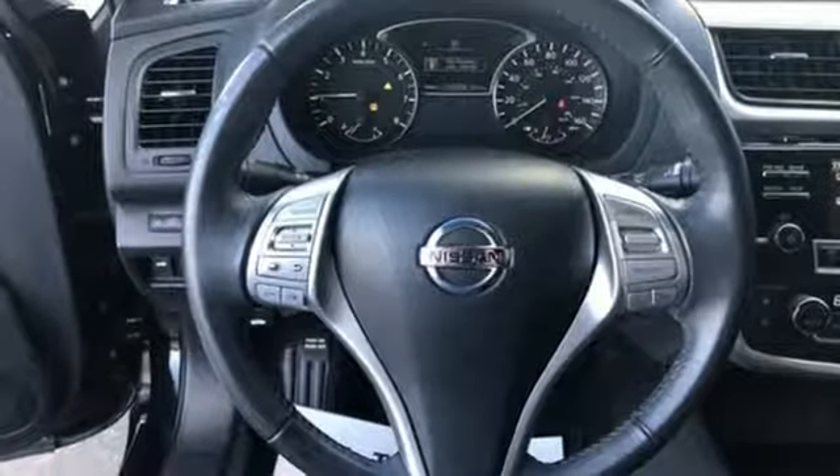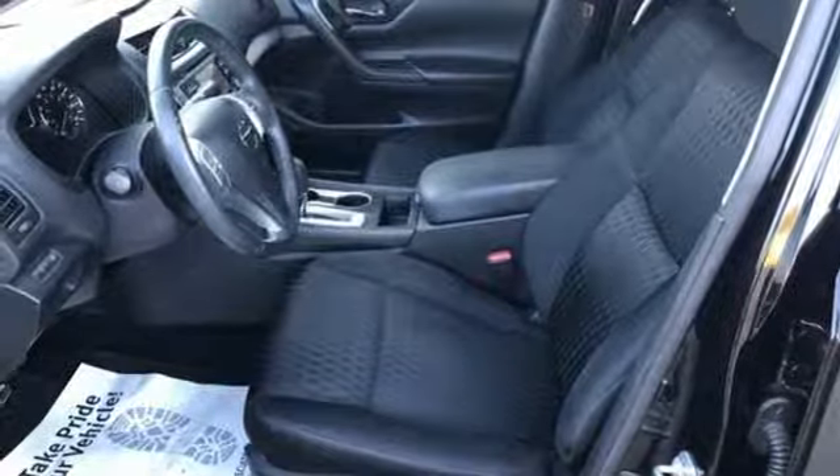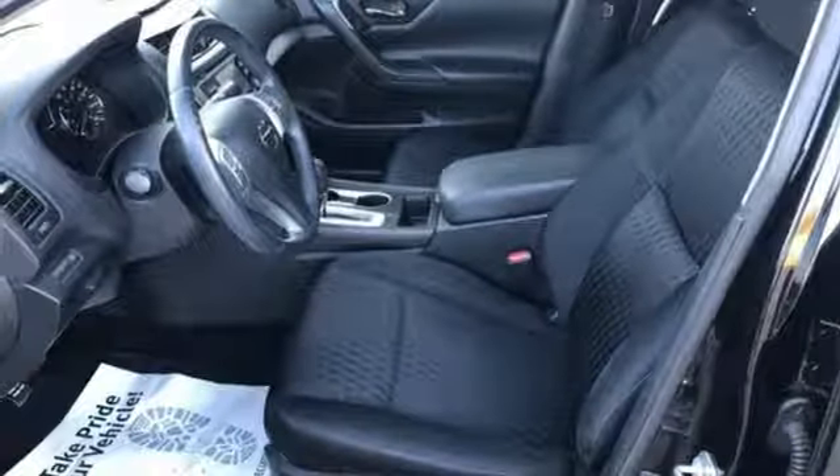Manual telescoping steering column, inline four-cylinder engine, active grille shutters, gas pressurized shocks, and dual-zone climate control.